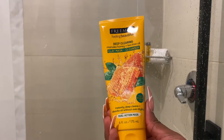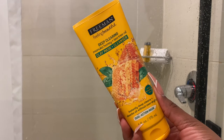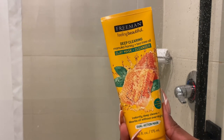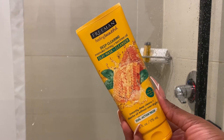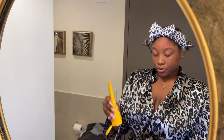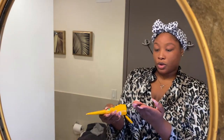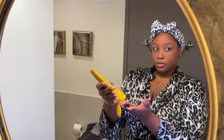For my next pampering step, I'm going in with the Deep Cleansing Manuka Honey and Tea Tree Oil Clay Mask plus cleanser by Freeman. This is a bomb mask — I typically only use Freeman masks because they work the best on my very sensitive skin. If you have any other masks you'd suggest, please leave them down in the comments. You're gonna watch me apply this all over my face evenly.